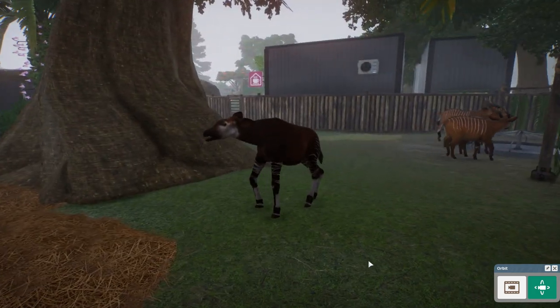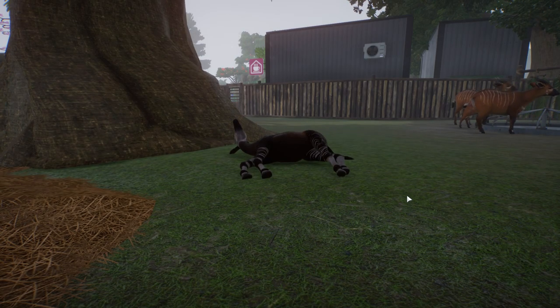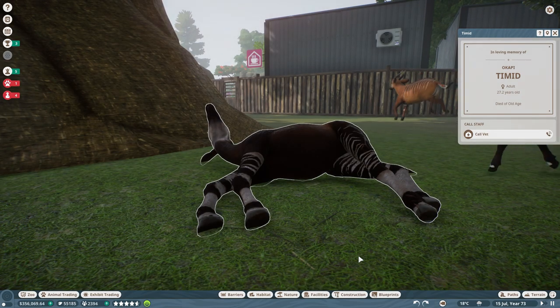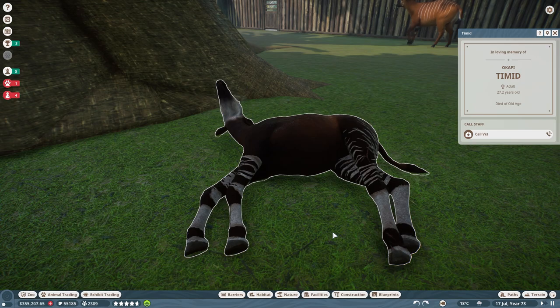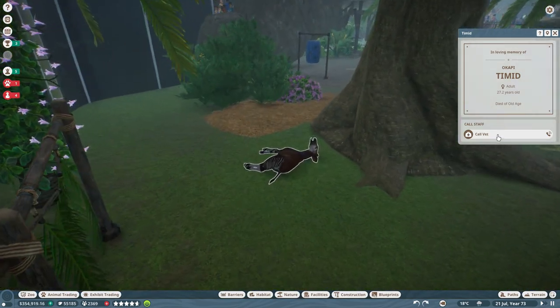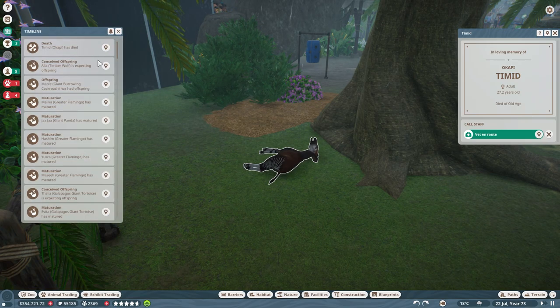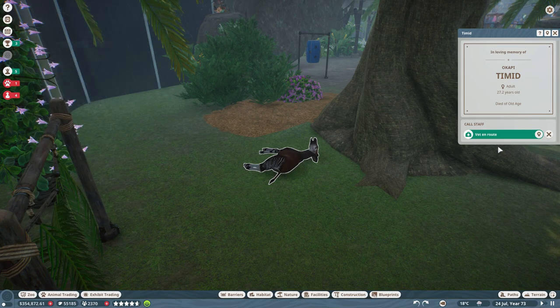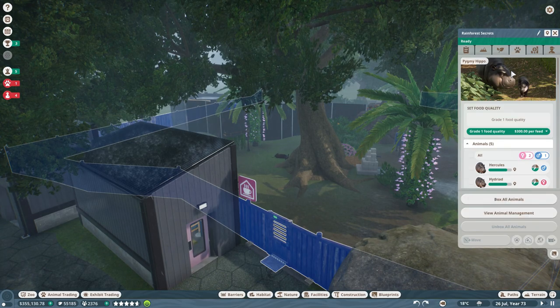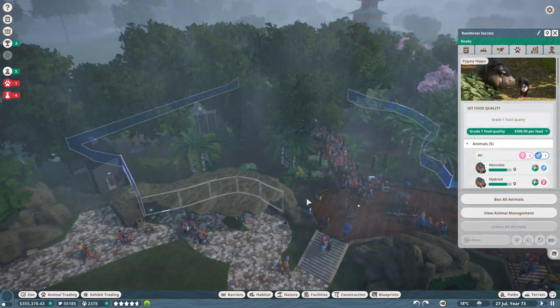Maybe she's settling in to have her baby... oh — damn it. You guys, that's not fair. That's totally not fair. She just died of old age while she was pregnant. The timber wolf is expecting offspring, but Timid didn't get to have her baby. Oh, that makes me quite sad.